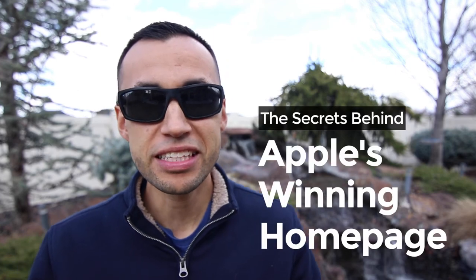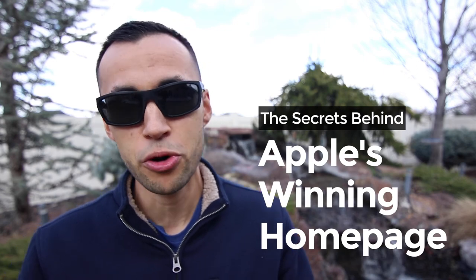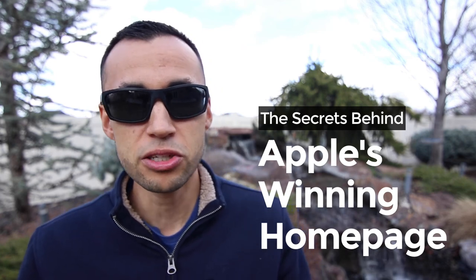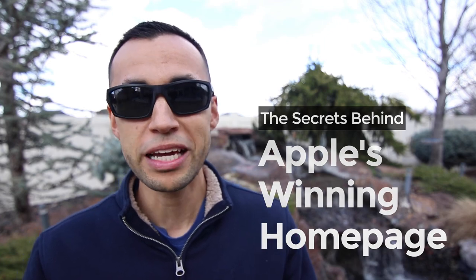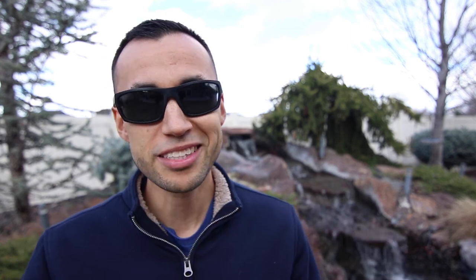We have just looked at momentum as a powerful way for Apple to drive homepage visitors. In my web design video series, The Secrets Behind Apple's Winning Homepage, I go deep into 10 proven concepts Apple is using right now on their homepage that often carry through their entire site. Getting your homepage right is a big deal and while there's no single best way to make a homepage, you'll learn how the most valuable brand in the world is making theirs. Visit nickhates.com/video to purchase and download this video series today.